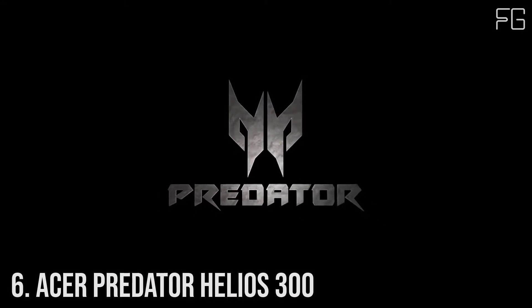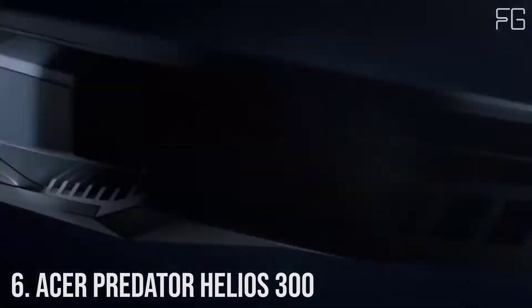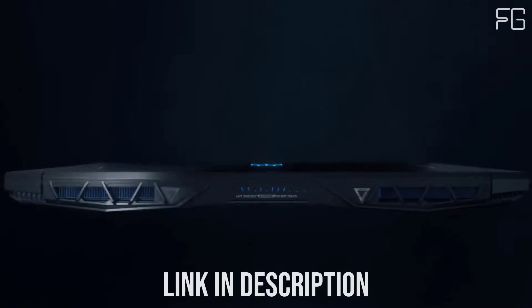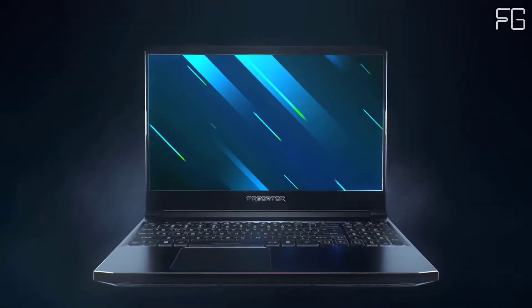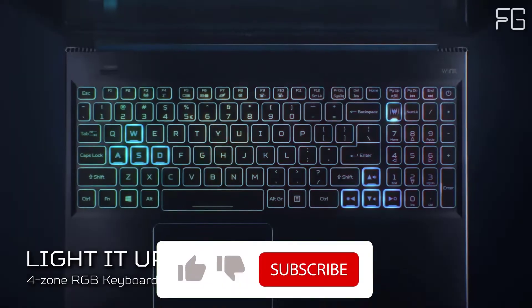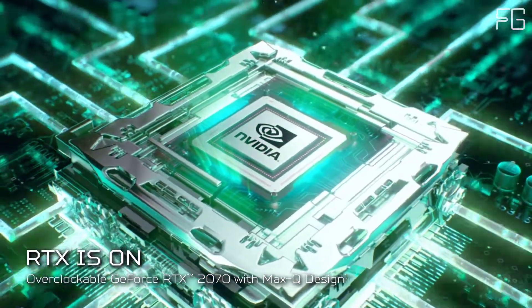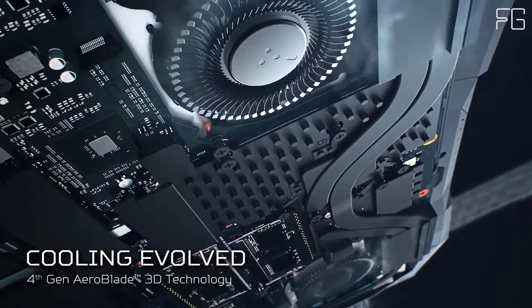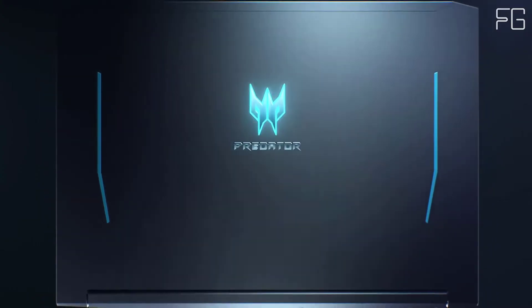Number 6: Acer Predator Helios 300. The Helios 300 drops you right into the game with everything you need to obliterate the opposition on a blisteringly fast 240Hz, 3ms display. Armed with an NVIDIA GeForce RTX 3080, a 10th-gen Intel Core i7 mobile processor, custom-engineered 4th-gen Arrowblade 3D technology, up to 32GB of 2933MHz DDR4 memory, and high-speed storage. Processors clock up to 5.0GHz turbo.